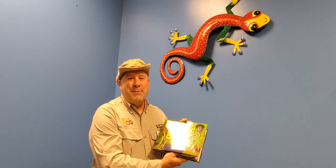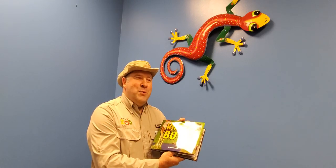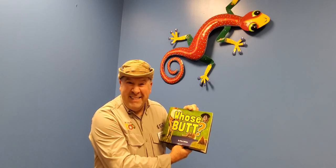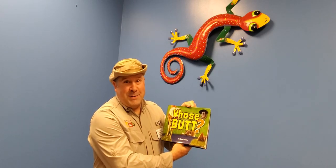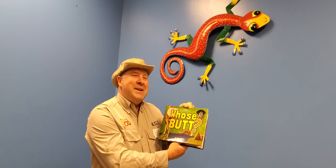Hi everyone, this is Joel from Niobe Zoo, and to continue our animal tales I want to read you one of my favorite books. This one is called 'Whose Butt?' and so you can probably guess what this book is going to be about. Let's take a look at some animal butts and see if we can figure out who they are.